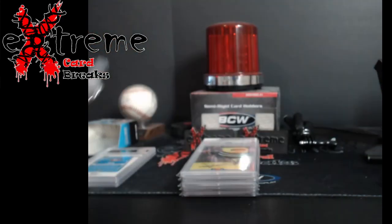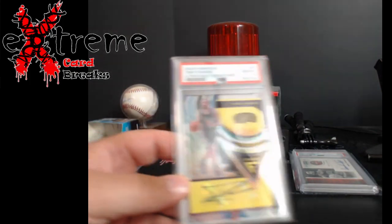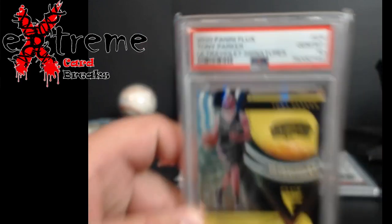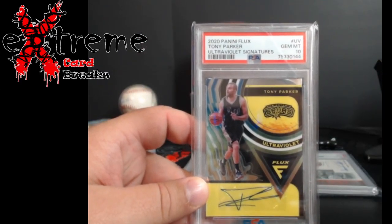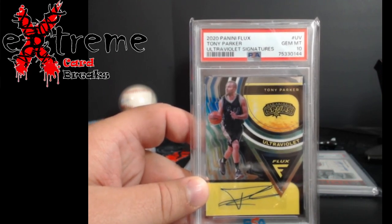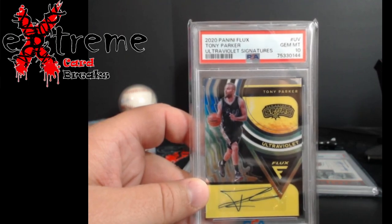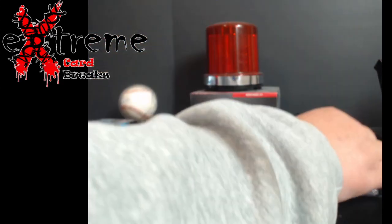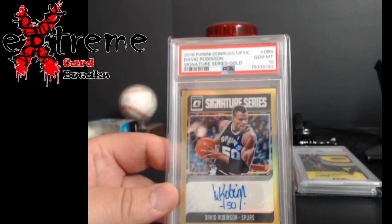Next, this I predicted a nine: Tony Parker Lux Ultraviolet Signatures — pretty cool. Came back a PSA 10! Tony Parker, one of the greats out there — probably definitely top 50, but a lot of good players out there. I liked him when he was playing, so not bad overall coming back as a 10.